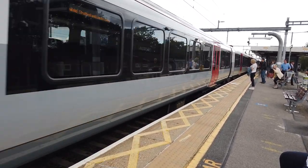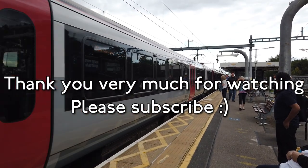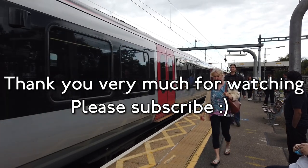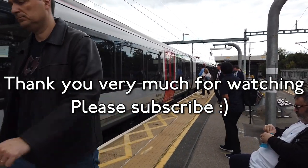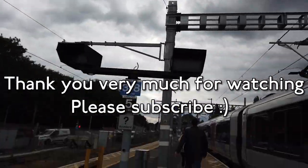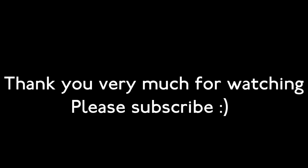I think we'll leave it there. Thank you all very, very much for watching. I really do hope you enjoyed. If you did, then do click the like button down below and do consider subscribing if you're new and you enjoy my content for some reason. And I'll see you all in another video. So goodbye from me. Goodbye from Shenfield. Bye everyone, see you next stop.